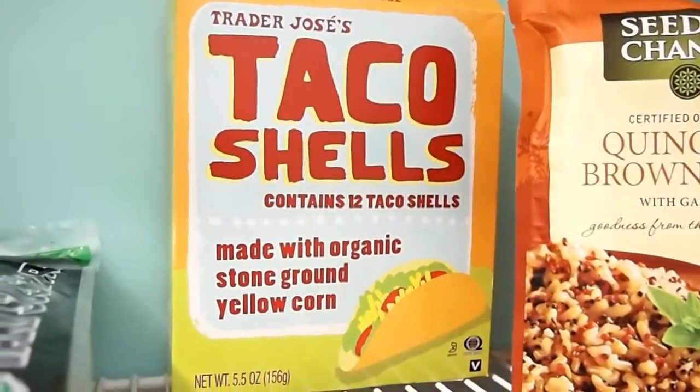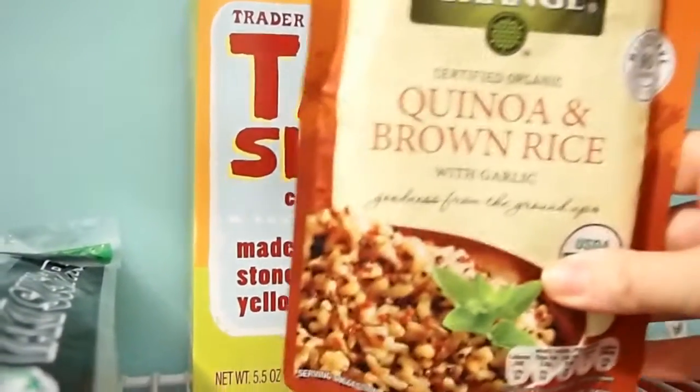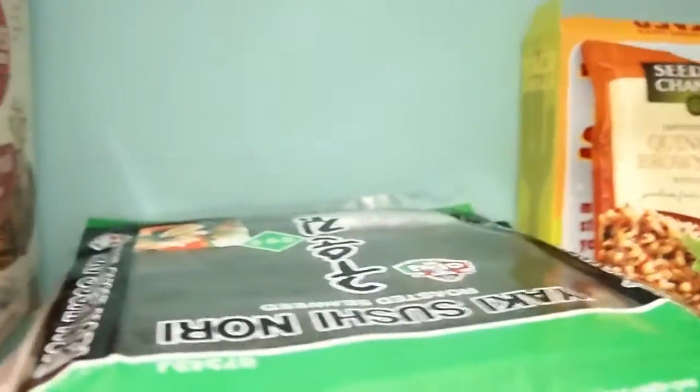I do have some taco shells back here because Harmon really likes Taco Tuesday, even though the rest of us don't want to ever eat a taco again for the rest of our lives.